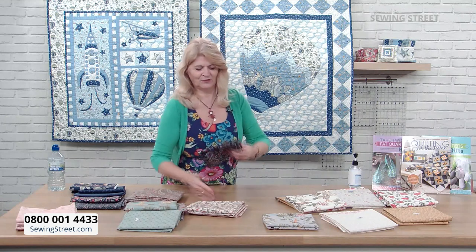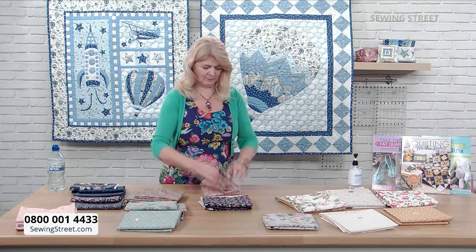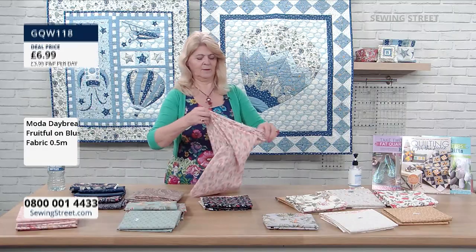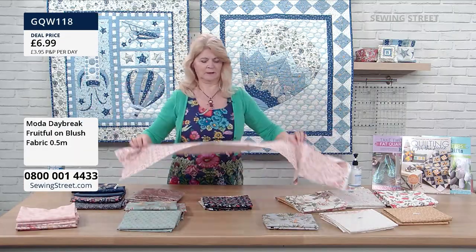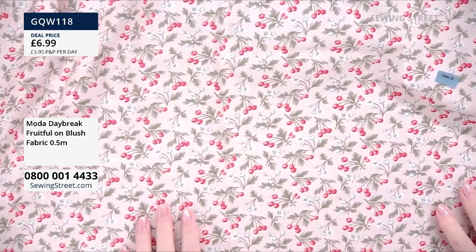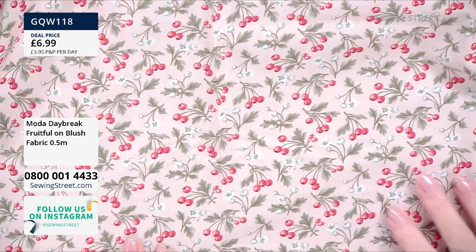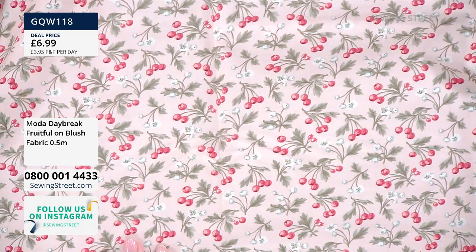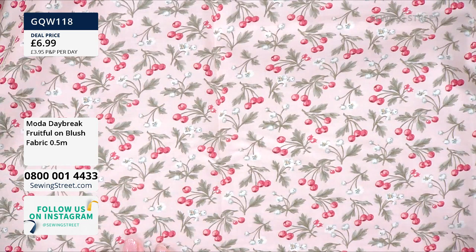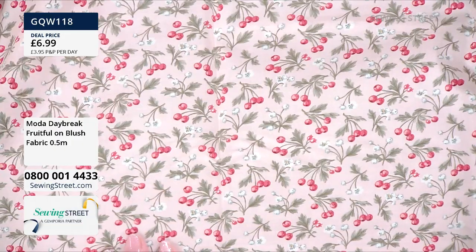And the blush cherries — this is the blush one. It's a very, very soft, almost dusky pink. Because of the beautiful combination of the background with the print on the top, it just makes those colours pop right out. It's beautiful.